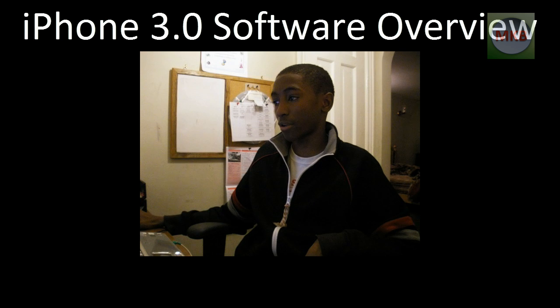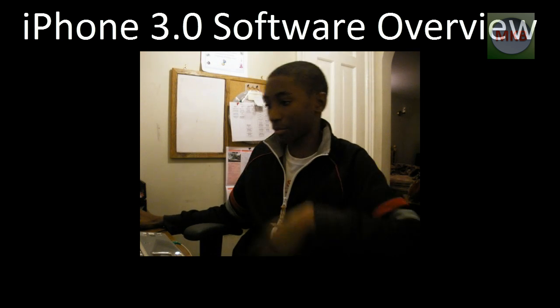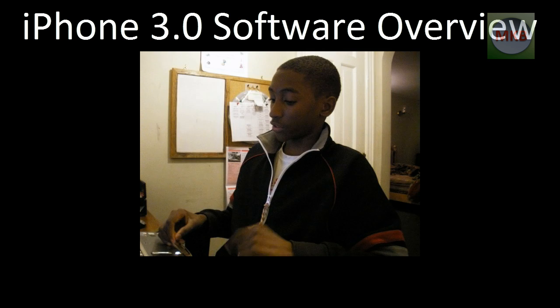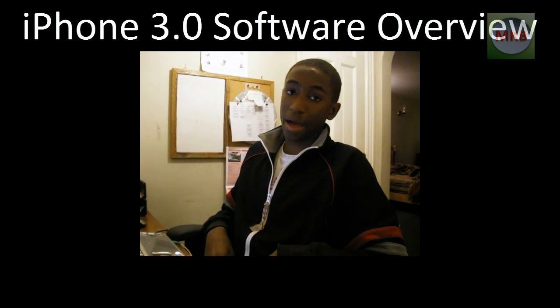Hey everybody, welcome to this video. I apologize for my voice, I'm getting a little sick. I'm going to go over today the new iPhone 3.0 software that has come out. I'm going to my notepad document here to pull it up for you. It was released today, March 17th, by Apple.